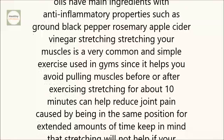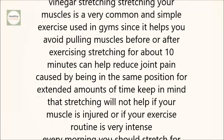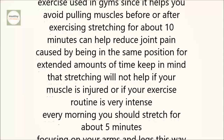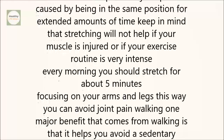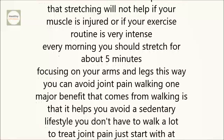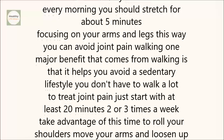Stretching. Stretching your muscles is a very common and simple exercise used in gyms, since it helps you avoid pulling muscles before or after exercising. Stretching for about 10 minutes can help reduce joint pain caused by being in the same position for extended amounts of time. Keep in mind that stretching will not help if your muscle is injured or if your exercise routine is very intense. Every morning you should stretch for about 5 minutes, focusing on your arms and legs, to avoid joint pain.